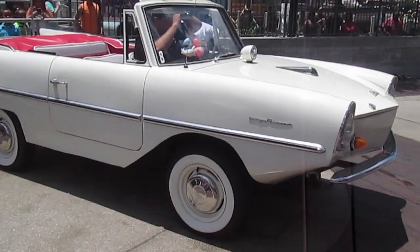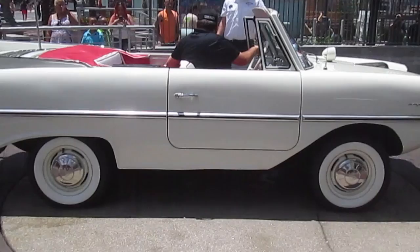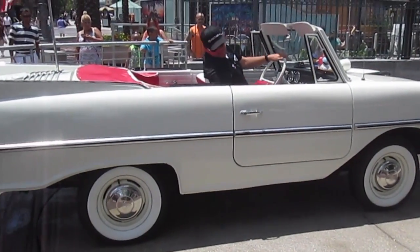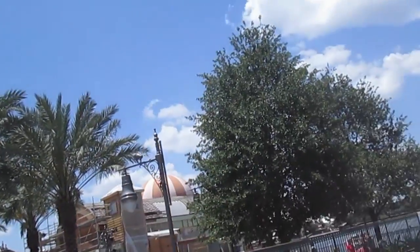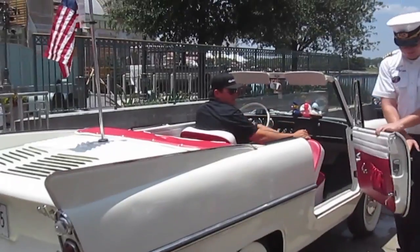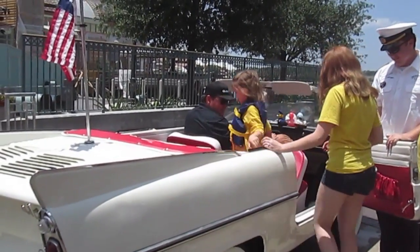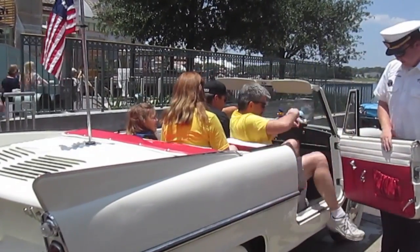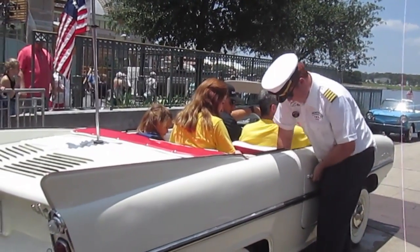The Amphicar started production in 1961 and were produced up until about 1968, with most production stopping in 1965. There were less than 4,000 of them built, and only 99 of them were right-hand drive instead of left-hand drive. Most were sold in the United States and there are not that many survivors. So it's amazing to have this many cars in working condition — you can actually pay and ride in an Amphicar at Downtown Disney in Florida, Disney World.